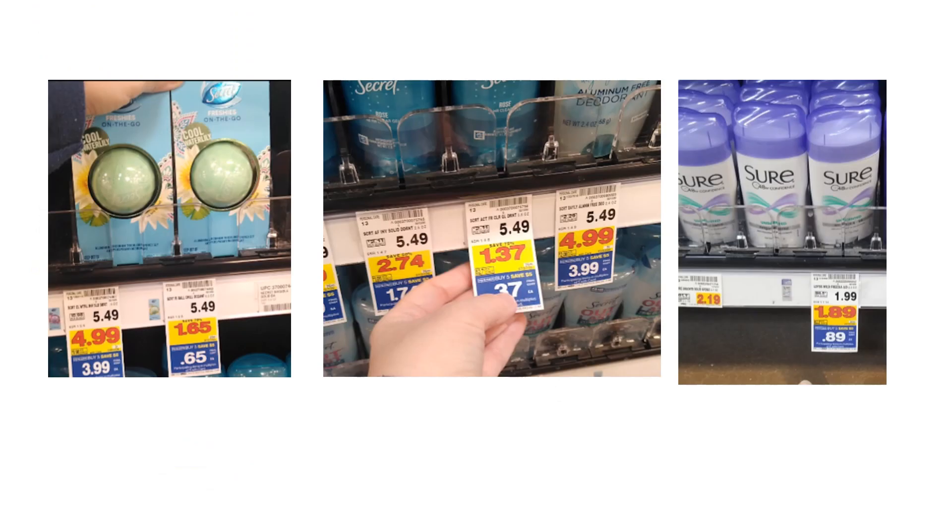There are a couple of extra deodorant deals with some closeouts on megas. Some of the Secret Freshies on the Go, as well as some Secret deodorant, are as low as $0.37. If they stay on the shelf before Sunday, we have the P&G insert coming which could give us another coupon to stack, though they'll probably be gone by then. Also, Sure deodorant is on mega sale for just $0.89 — no coupons needed, a great filler item.